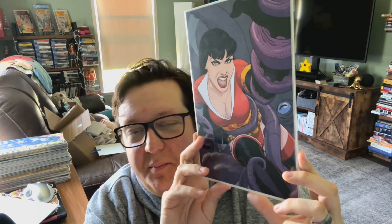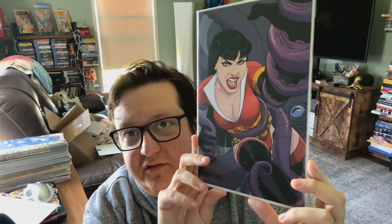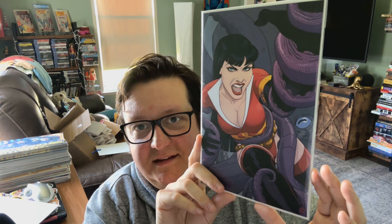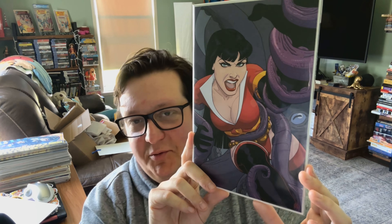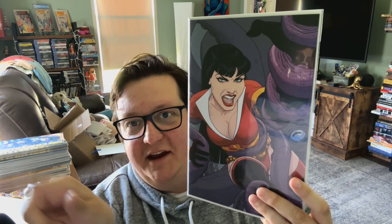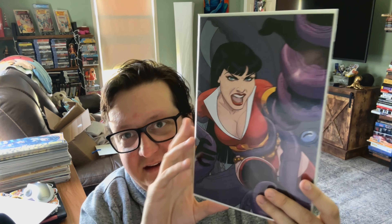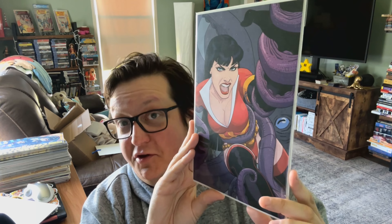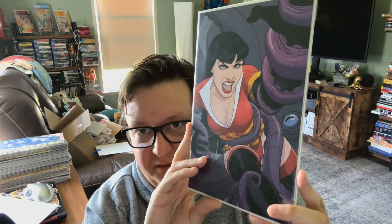This one is Vampirella versus the Superpowers number one — the new one that just came out. Vampirella with tentacle monsters — can't go wrong. That's literally what I told the seller when I bought it. You don't get Vampirella and tentacles too often, but when the Venn diagram of Vampirella collectors and tentacle monster aficionados — men of culture — intersects, you get something like this.